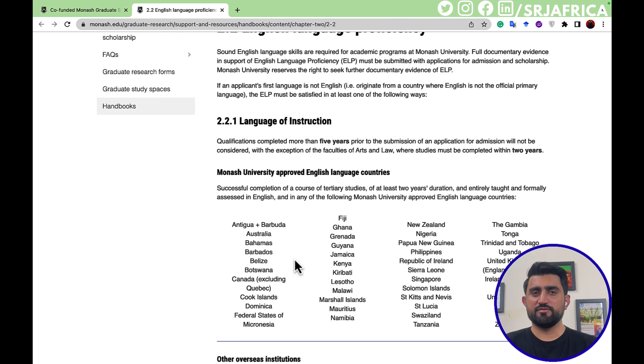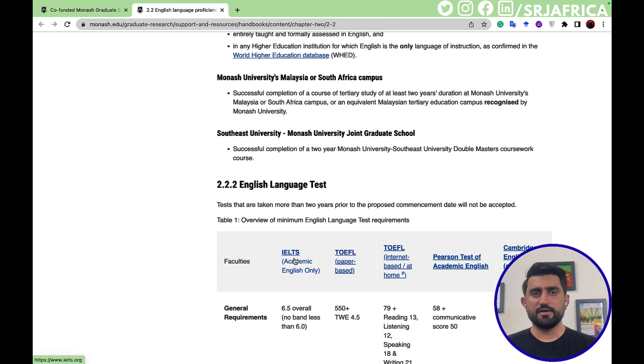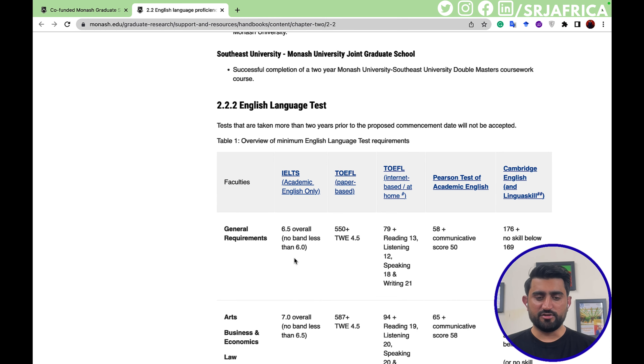Monash University has also approved certain English-language countries, including Australia, Bahamas, Botswana, Fiji, Ghana, New Zealand, and Nigeria, among others. If a student from one of these countries has completed an English course from Monash University, there is an exemption. Otherwise, you must provide an English language certificate. The accepted exams are IELTS, TOEFL, TOEFL paper-based, TOEFL internet-based, and Pearson Test of Academic English (PTE).